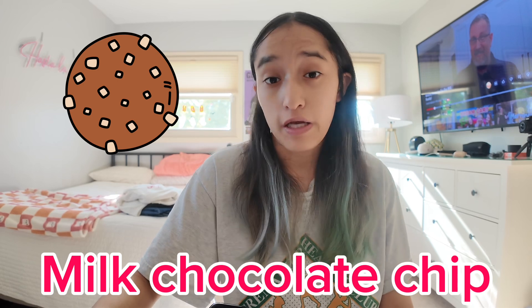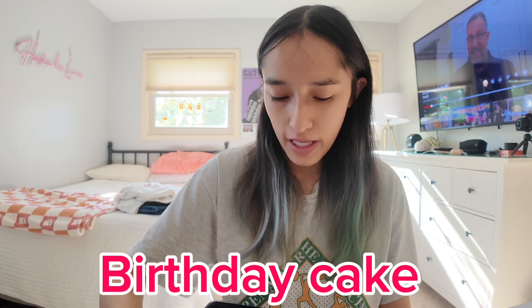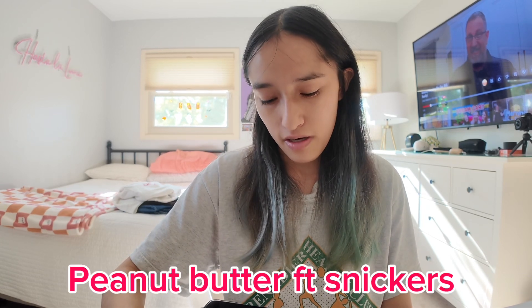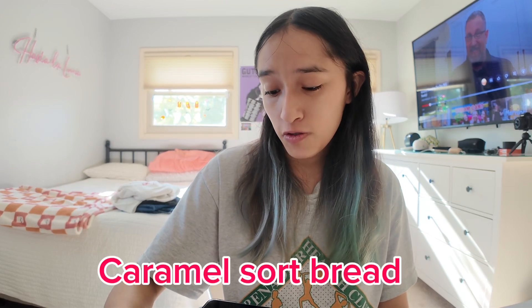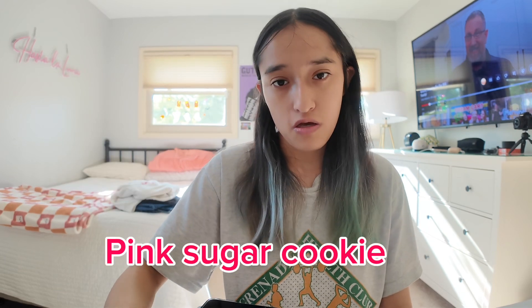We have milk chocolate chip, which they always have; confetti cake, which I'm very very excited about; birthday cake; peanut butter feature snickers, which I'm also really excited about; and then caramel sourdough bread, which doesn't really interest me, along with the original pink sugar cookie, which also doesn't really interest me.